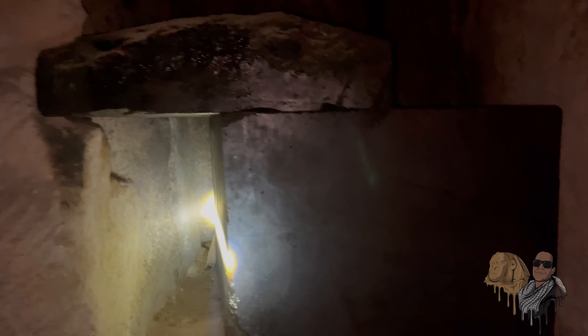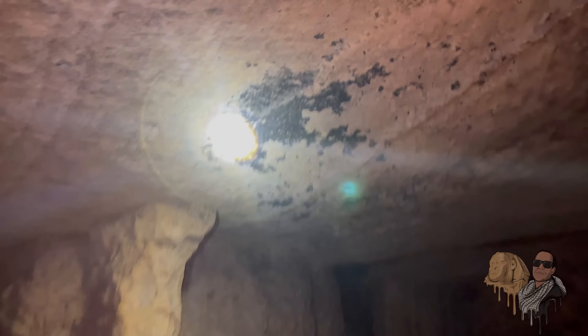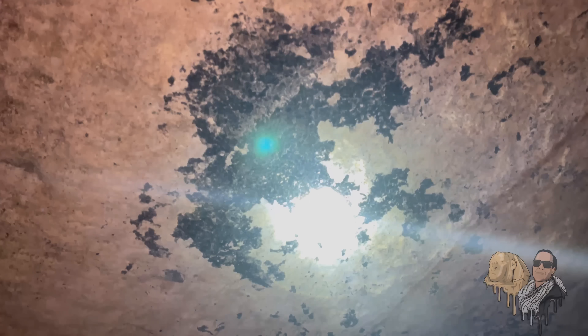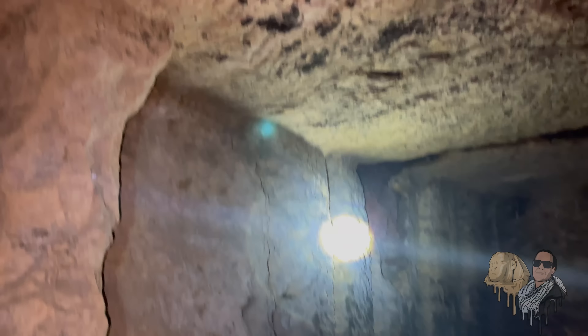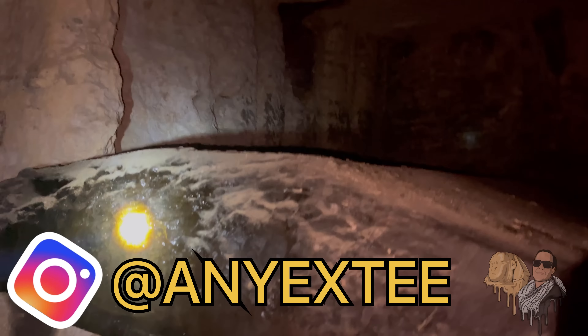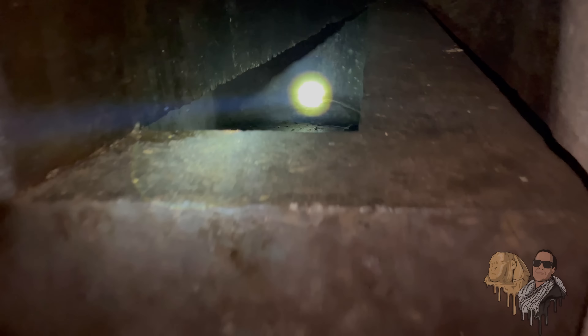Have you ever wondered about the black goo that was found inside the Osiris Shaft? This mysterious substance has baffled historians and archaeologists for years. But what is it, and where did it come from? My name is NXT, and in this video, we'll take a closer look at the evidence and try to piece together this puzzle. So grab a cup of coffee and settle in — it's time to go down the rabbit hole.